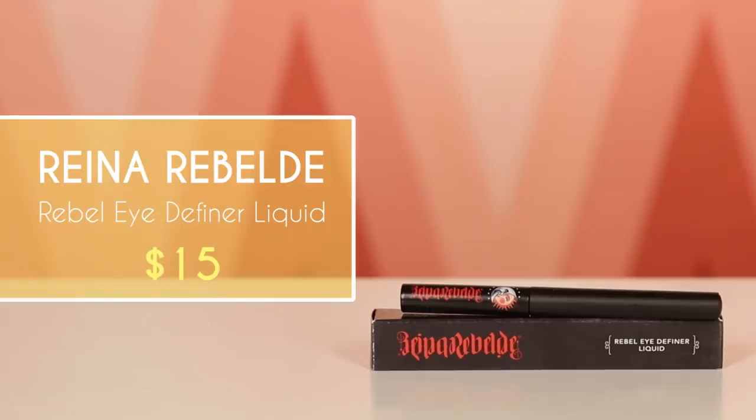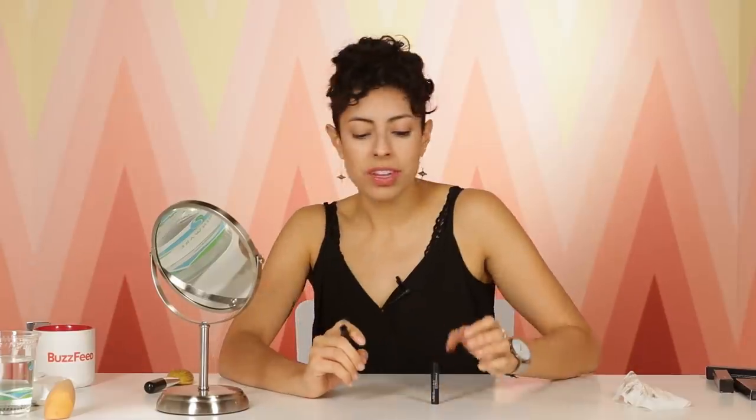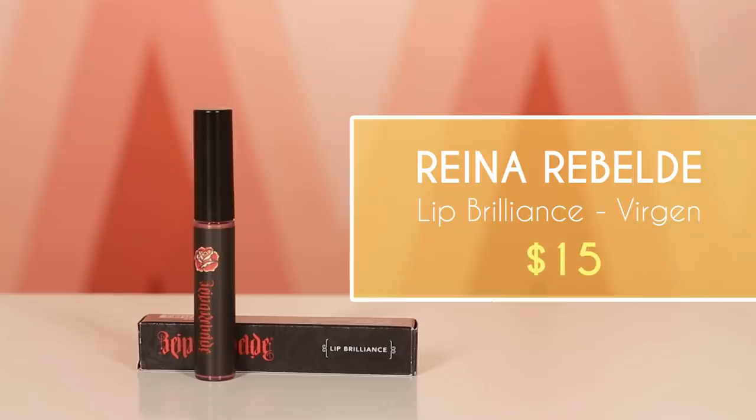This is the Rebel Eye Definer Liquid. This is gonna be a hard one. This is the real test — do I have a steady hand? Let's get that surgeon hand. Life is too short for unforgiving eyeliner. It's very wet, and you have to make very perfect lines. I can already tell I'm gonna have to go over this a few times. From using this, I'm reminded why I like the pens and pots of eyeliner better. Level of difficulty: an eight. I like my eyeliner to be like a five or a six.